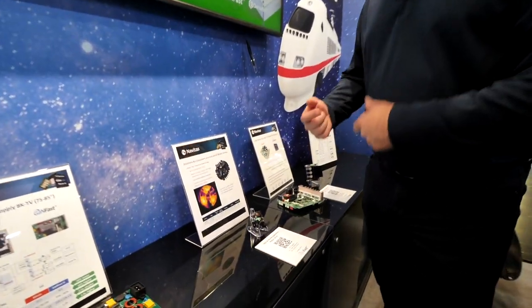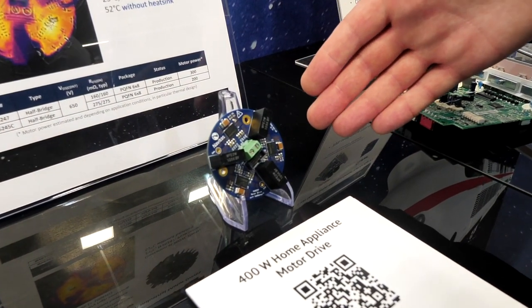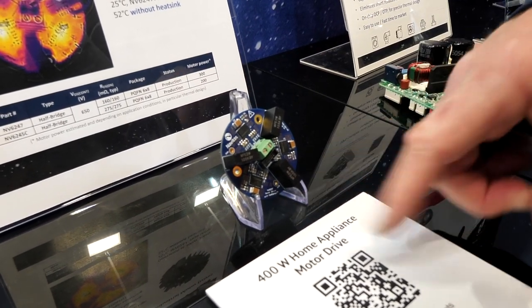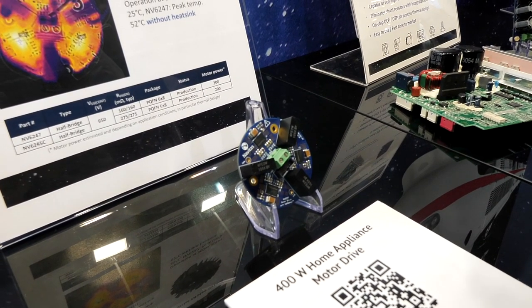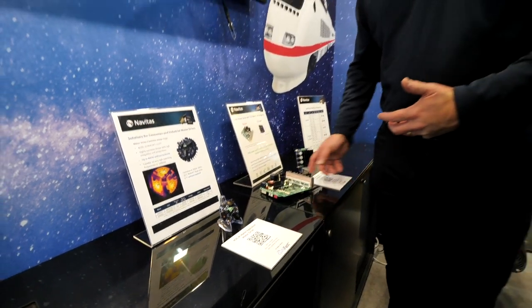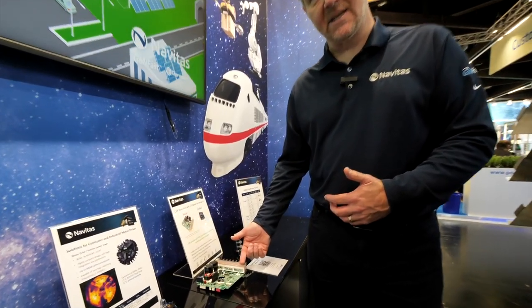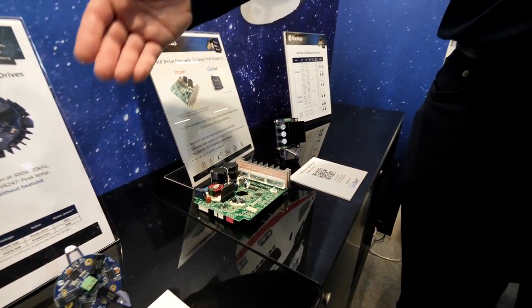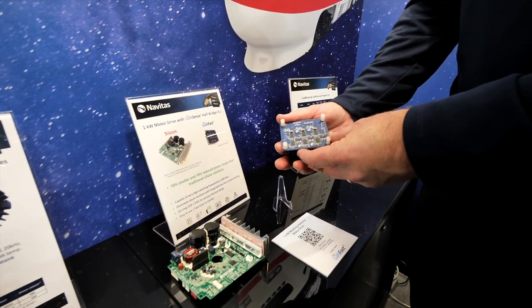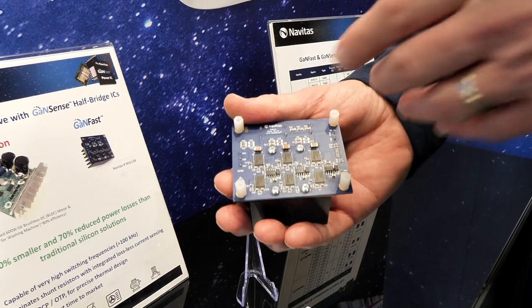Now let's go to spinning wheels, turning motors, and pumps. This unit is a three-phase motor drive going up to 400 watts, using three of our half-bridge chips which also include lossless current sensing. You can see a tiny size compared to traditional silicon equivalents using IGBTs and a big heat sink. This one is now at 1,000 watts, with three phases split out — high side, low side — with current sensing.